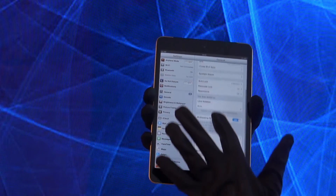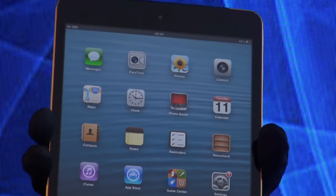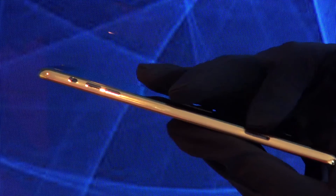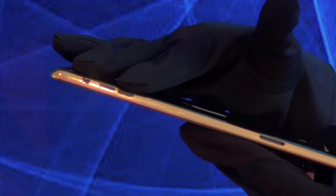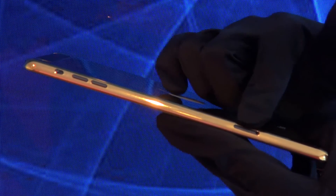The set of specifications here is the standard one — nothing has been changed inside this device. Actually, the only change it has undergone is the 24k golden back panel. The quality of the craftsmanship on each separate device is guaranteed by Swiss jewelers' long years of training and experience.